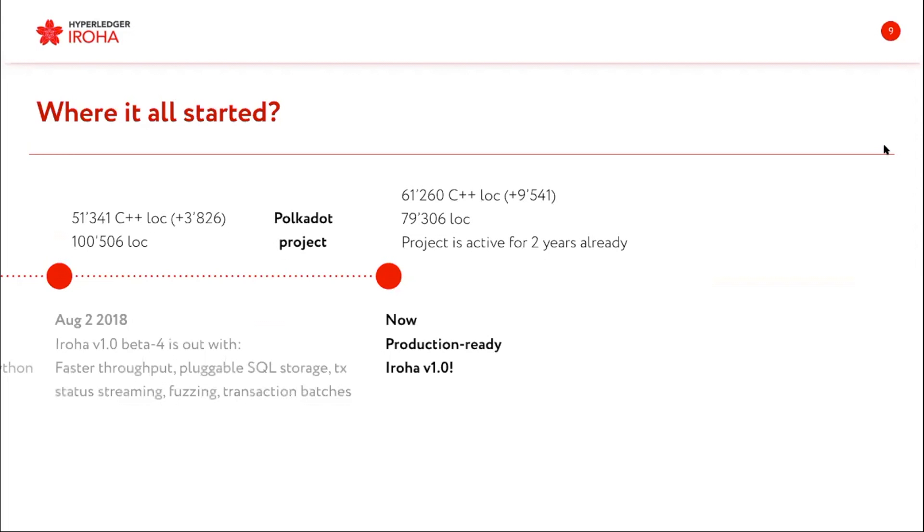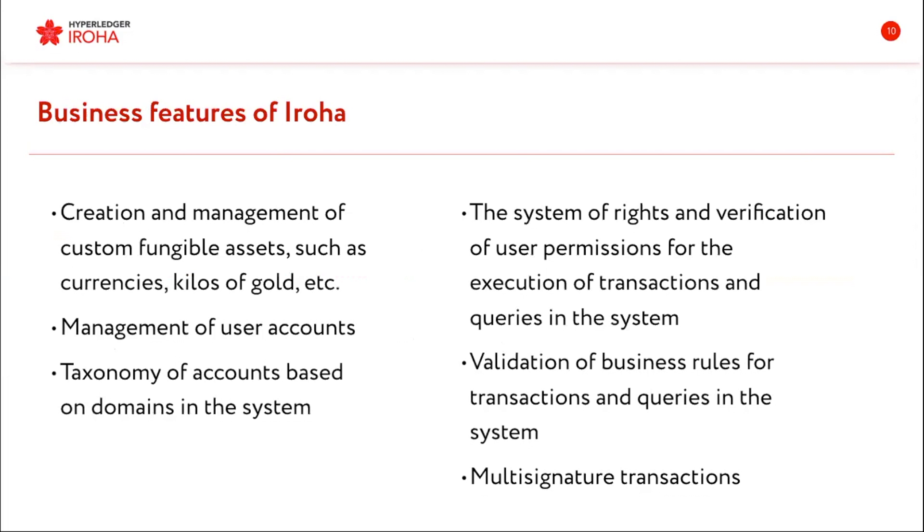My colleague Andre will talk about technical points. Business features of Eroha include creation and management of custom countable assets — for example, cars, money, or kilos of gold. Management of user accounts will also be covered — we have taxonomy of accounts based on domains, systems of rights, verification of permissions, validation of business rules, and multi-signature transactions.